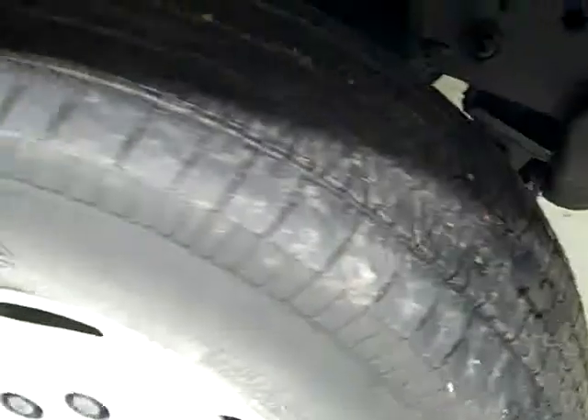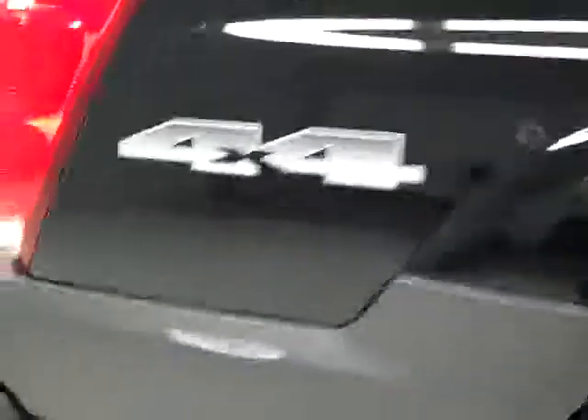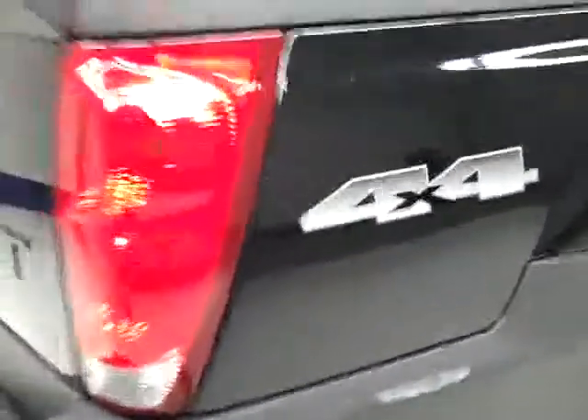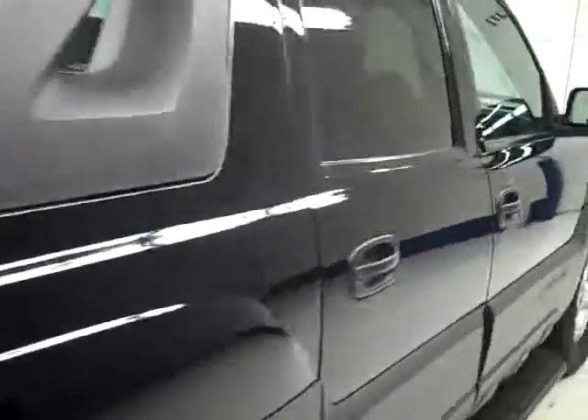These Firestone Wilderness LE tires have right around 50% of their tread. Looks like there was a little scuff right there that's been touched up. This is a one owner vehicle with a clean Carfax. Going down this side you can see just how clean, shiny, and reflective the paint really is. There's a little scuff right there in the plastic part, but I'm not seeing any major dents, dings, or scratches. That's why we make these videos — because these are used trucks and we want to show you exactly what condition they're in before you make your trip here, so there are no surprises.